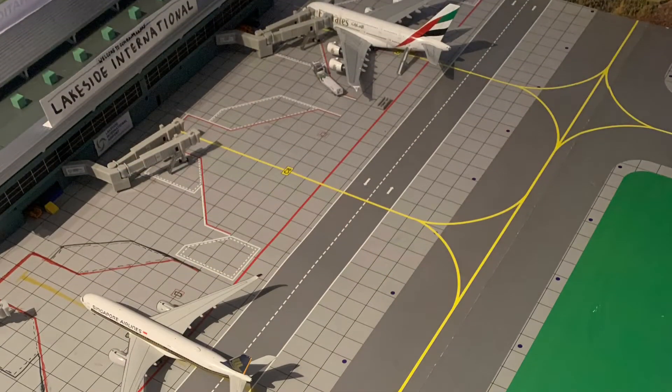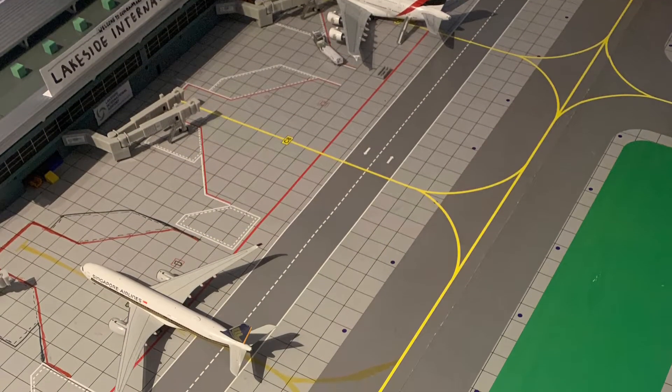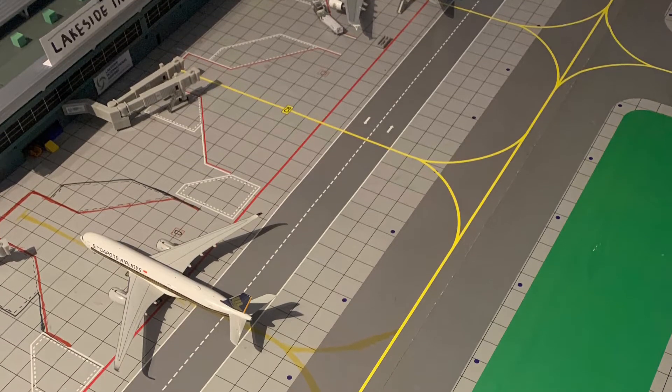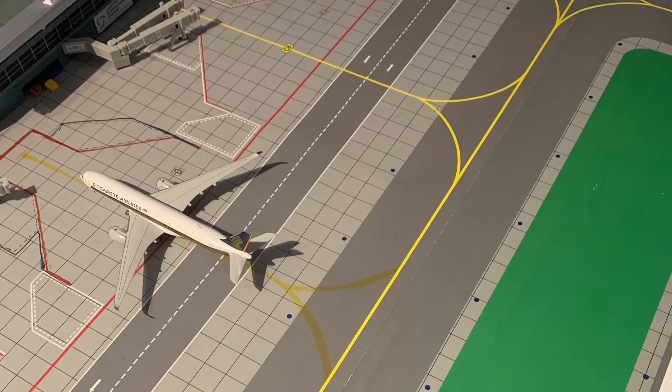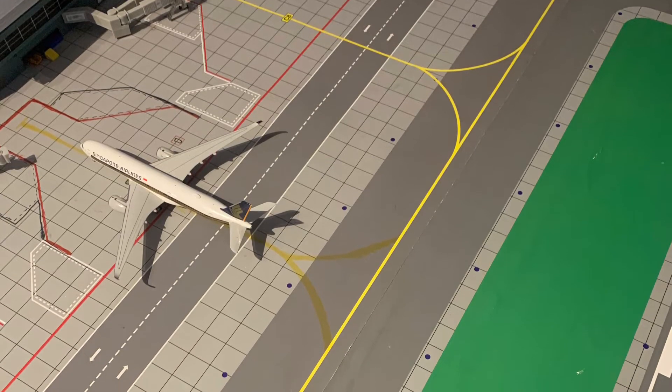Where it's quite busy is the International Terminal, as all of the flights from the East, from Asia, are arriving in now. Then they'll complete their turns ready to go.